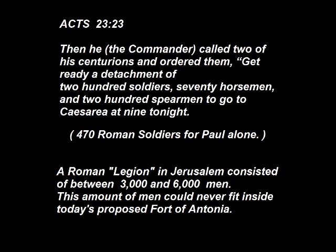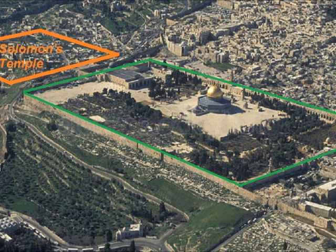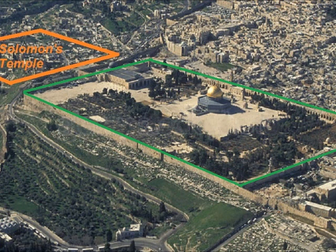A Roman legion in Jerusalem consisted of between 3,000 and 6,000 men, and we can see that this amount of men could never fit inside today's proposed Fort Antonia, that small green square. This is the reality of the Temple Mount in Jerusalem. The large green rectangle is the remnants of Fort Antonia, the Roman fort which housed all of the soldiers in Jerusalem. And the orange square south of the Temple Mount is the actual location where Solomon's Temple once stood.